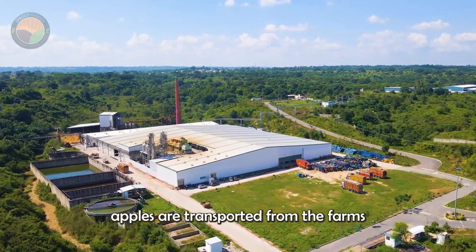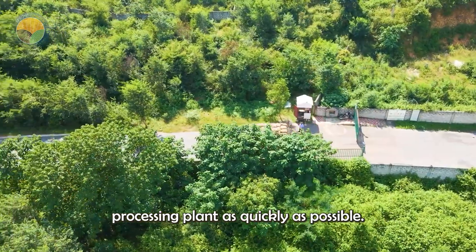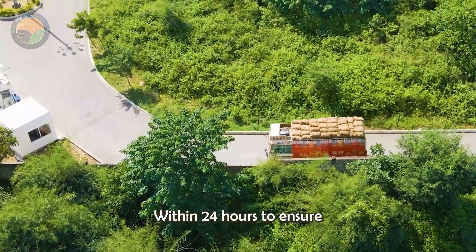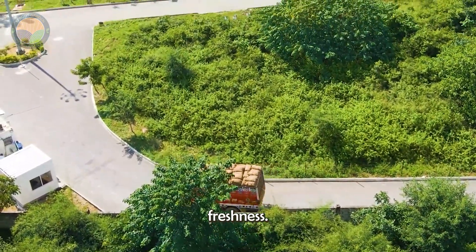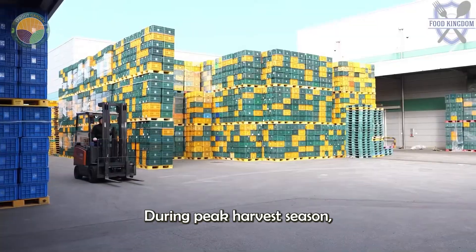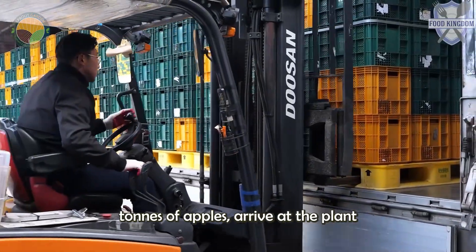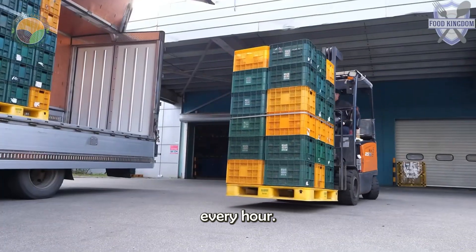After harvest, apples are transported from the farms to the juice processing plant as quickly as possible — within 24 hours — to ensure freshness. During peak harvest season, four massive trucks, each carrying tons of apples, arrive at the plant every hour.